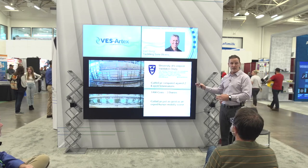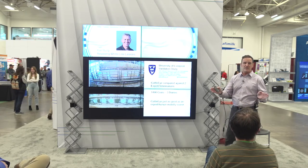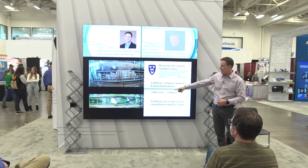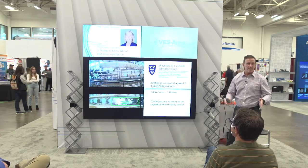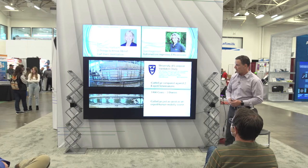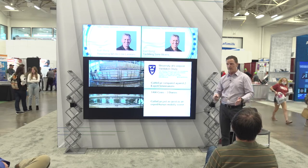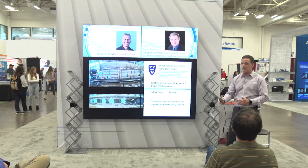We took these two veterinarians trained on locomotion scoring and put them vis-a-vis with the system to see what the concurrence or divergence in opinion was between the system and their scores. You are seeing the same cow — on the bottom you can see the evaluation from CattleEye, and the same cow from the view the veterinarians have. Veterinarians used visual observation as the gold standard, and our system worked on the footage. Several hundred cattle were evaluated by both, and there was approximately 90% agreement between veterinarians and CattleEye. Not only that, the system outperformed in the lower rate of lameness — CattleEye outperformed the veterinarians in those particular cases.